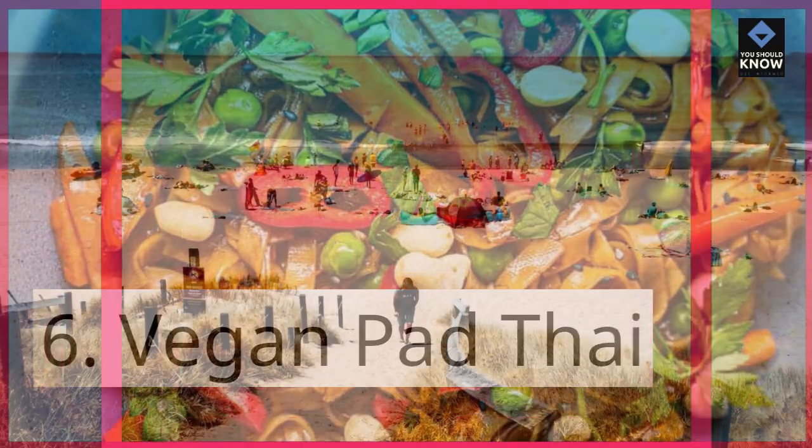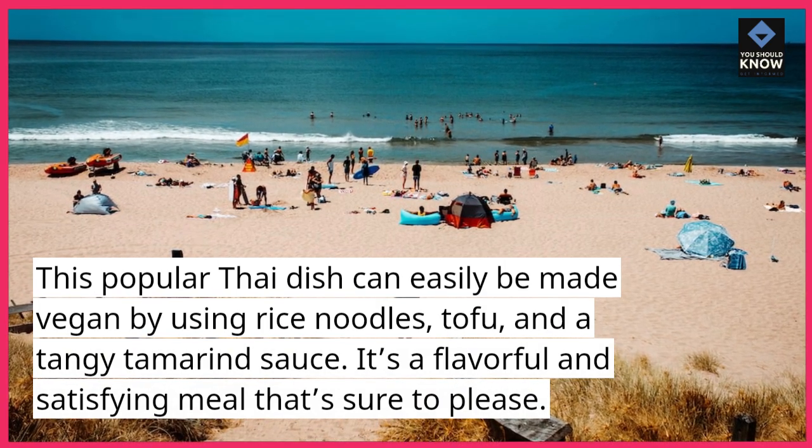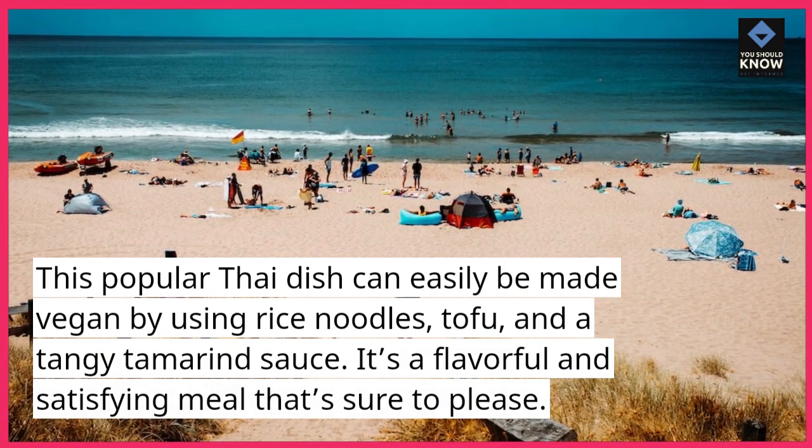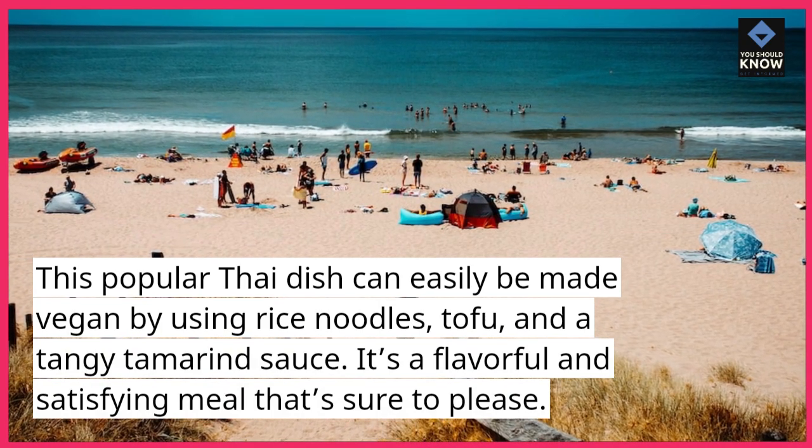Vegan pad thai. This popular Thai dish can easily be made vegan by using rice noodles, tofu, and a tangy tamarind sauce. It's a flavorful and satisfying meal that's sure to please.